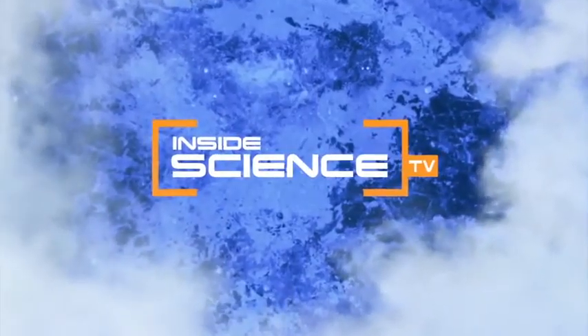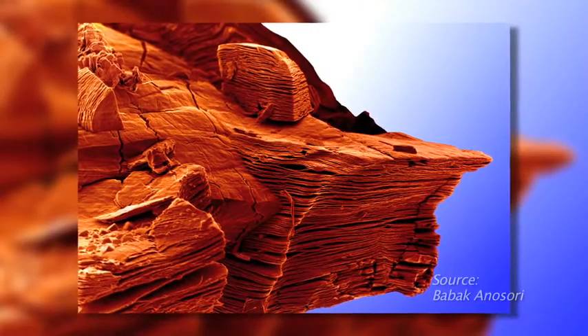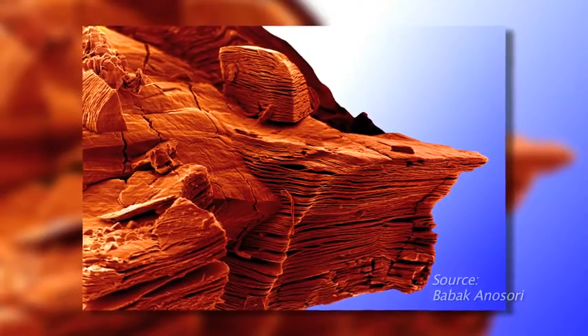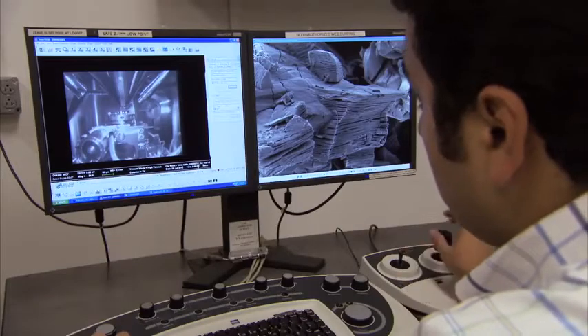Welcome to Inside Science TV. It's a whole new way to see material science. This image looks like a red rock bluff in Utah, but it's really a new ceramic material under an electron microscope.